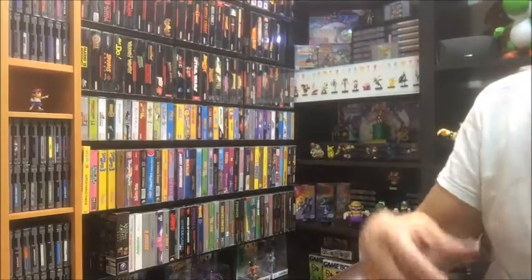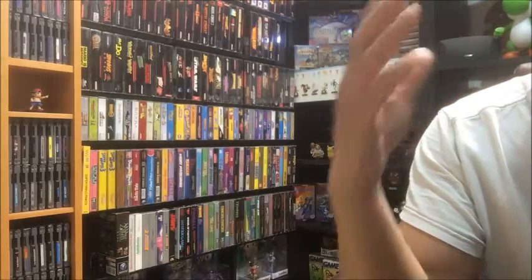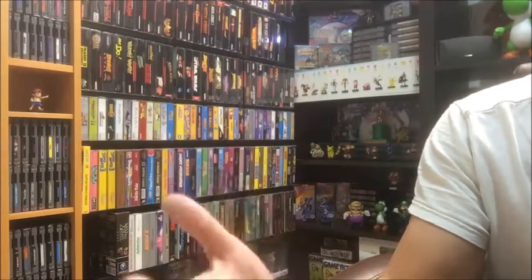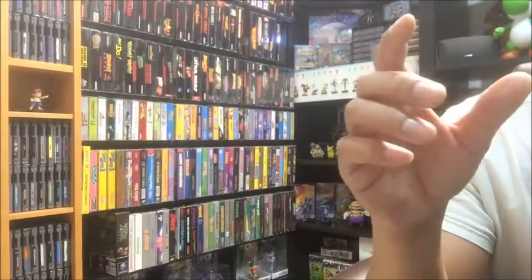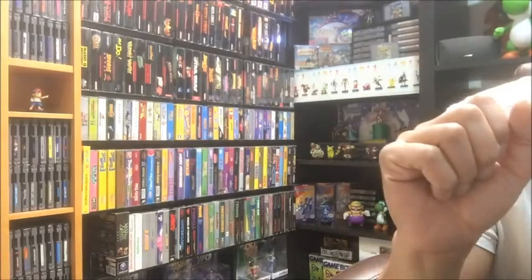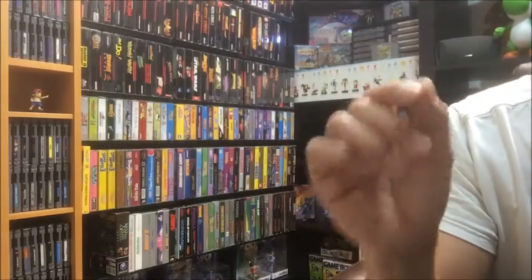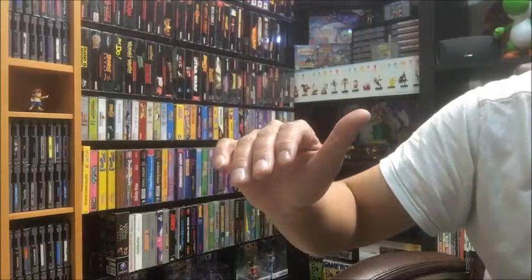Here are some of the high-end SNES games on my list: Aero Fighters at $420, Hagane at $350, Metal Warriors at $250, Mega Man 7 at $170 — that's one I really want — Pocky and Rocky 2 at $180, Fire Striker at $155, Super 3D Noah's Ark at $150, Super Turrican 2 at $150, and Space Megaforce at $140. These are all loose Price Charting prices.